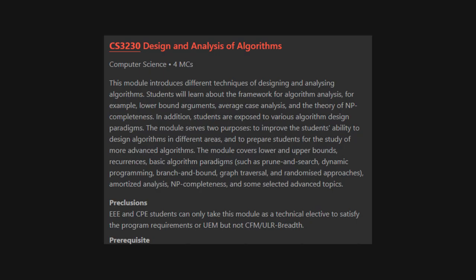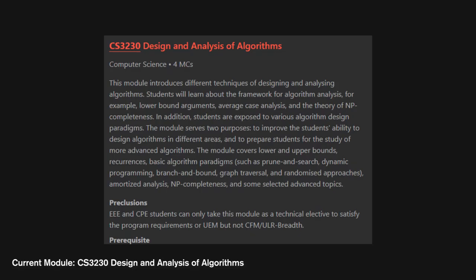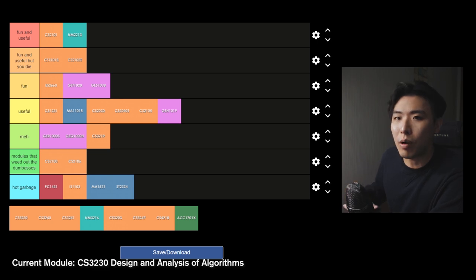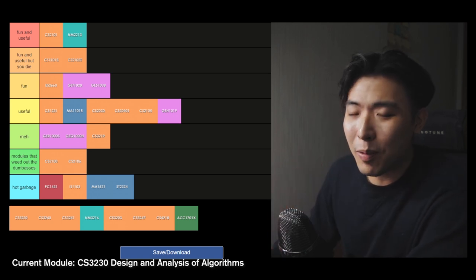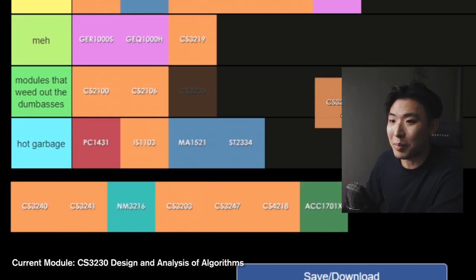CS3230 Design and Analysis of Algorithms — the second notoriously difficult module. It supposedly teaches you different techniques of designing and analysing algorithms. Basically in most cases you don't explicitly create an algorithm; it's more about explaining how to come up with an algorithm that solves the problem. This module is super theoretical and involves a lot more writing than actual programming. There were about three written assignments, two programming assignments, a midterm and a final. This is one of the worst modules I've taken in my three years of computer science — I was pretty much lost for 80% of the module. In my opinion it's pretty overkill, and it's definitely a module that weeds out the dumb ones.